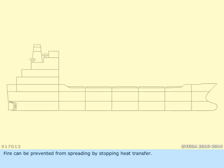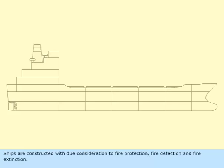Fire can be prevented from spreading by stopping heat transfer. Ships are constructed with due consideration to fire protection, fire detection, and fire extinction.